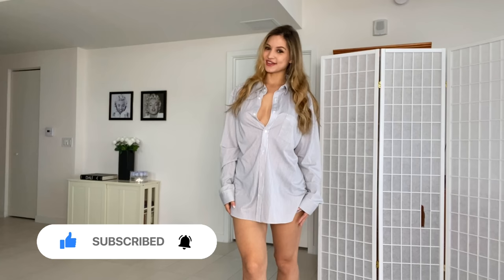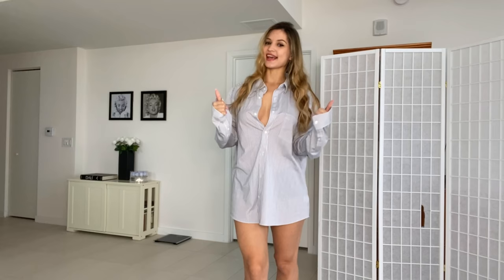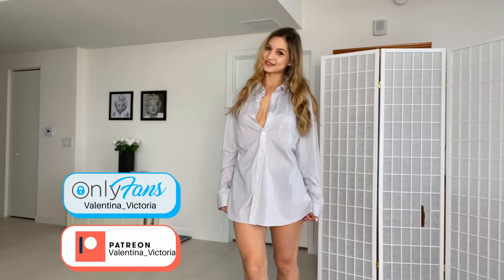Before we get started, don't forget to smash the like button, subscribe to my channel, and if you want to see exclusive content from me, make sure to check out my Patreon or my OnlyFans. Links down below, and let's go ahead and begin.